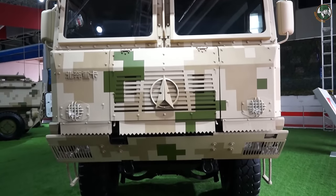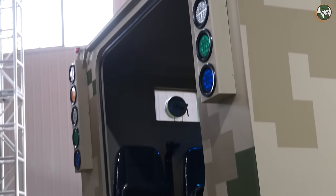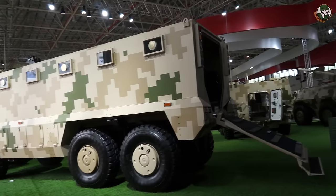Another new product from Norinco at Zhuhai Airshow 2016 is a new 8x8 light tactical truck. It's a vehicle with an impressive internal volume, with seats inside for 22 people.